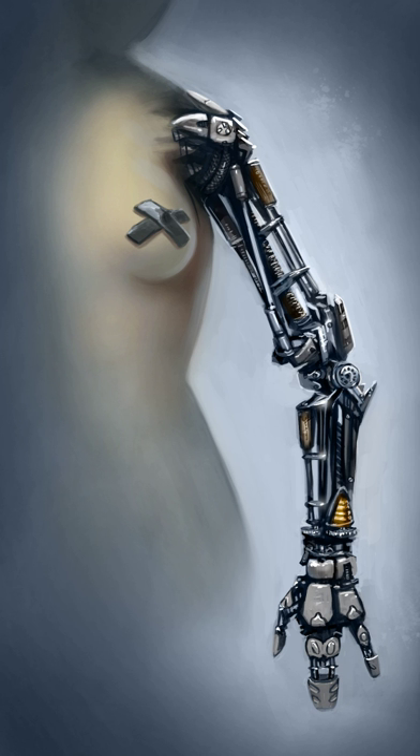The accuracy of the technology portrayed spans a wide range – sometimes it is existing technology, sometimes it is a physically realistic portrayal of a far-out technology, and sometimes it is simply a plot device that looks scientific but has no basis in science.